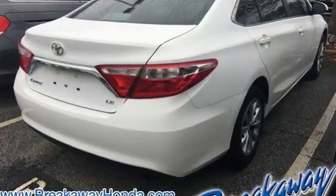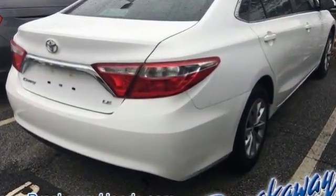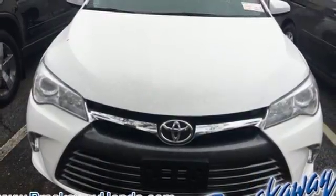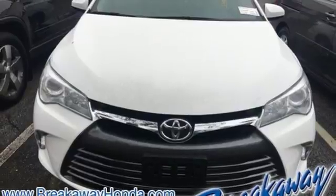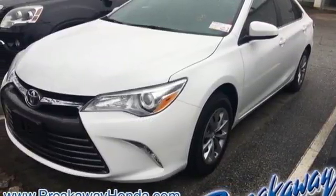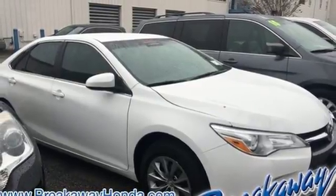Its trip information screen conveniently displays your cruising range, average speed, elapsed time, fuel economy history and more. Plus this Camry comes equipped with enhanced vehicle stability control, traction control, smart stop technology and 10 standard airbags. Make bold moves in this Camry today.